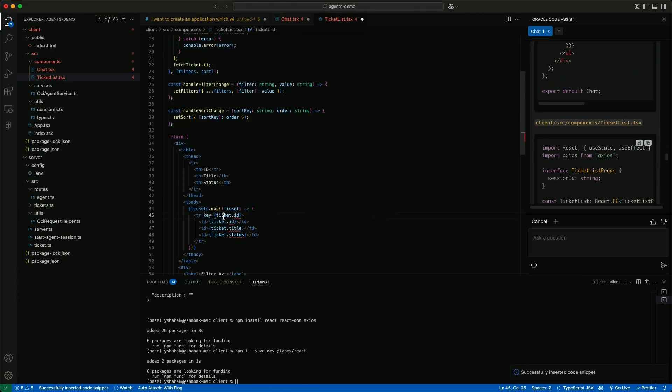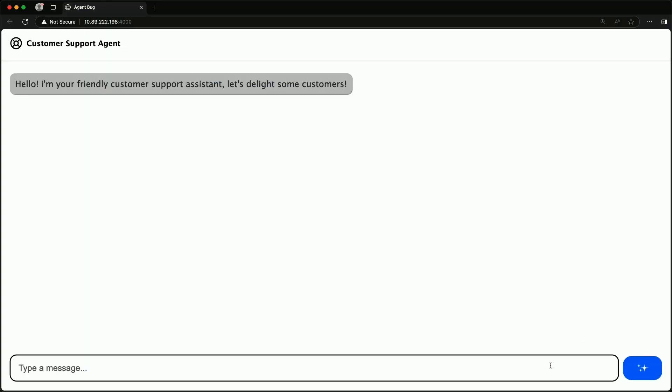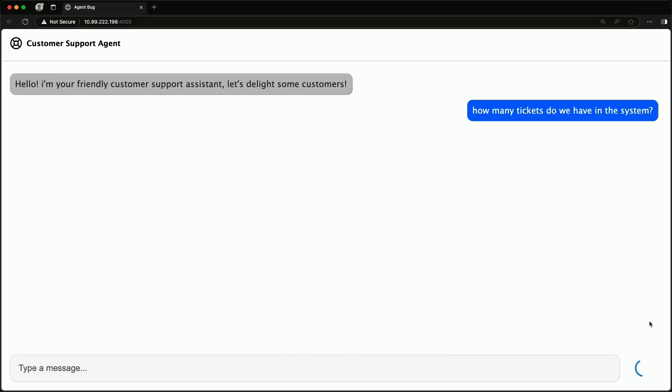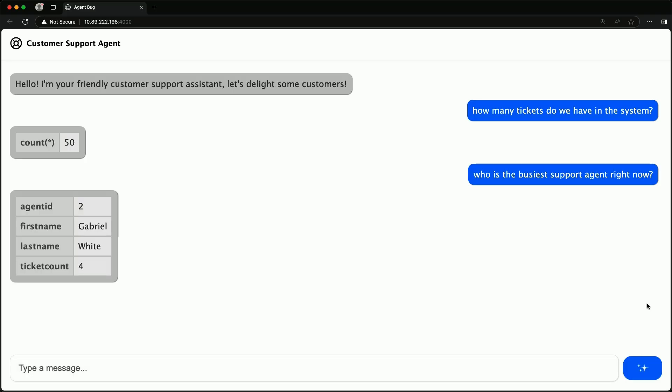I've adapted the initial code to my needs, and here's the resulting application. First, I'll pretend to be a call center manager and ask a question like, 'How many tickets do we have in the system?' As you can see, the agent figured out that for this task it needs to use the SQL tool, which generated a SQL query to retrieve the data — all without the user having to know anything about databases or SQL. Next, I'm going to ask, 'Who is the busiest support agent right now?' Thanks to the magic of LLMs and natural language to SQL, the agent was able to understand that 'busiest' in this context means the agent with the most tickets assigned to them, generate the appropriate SQL command, and extract the correct information.